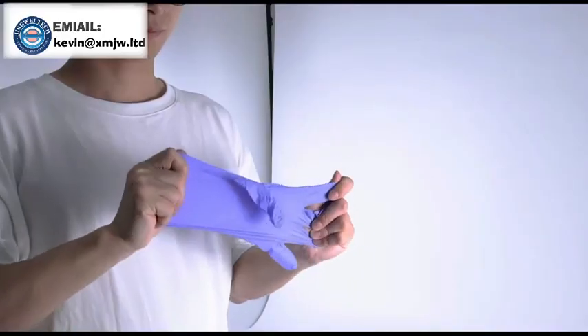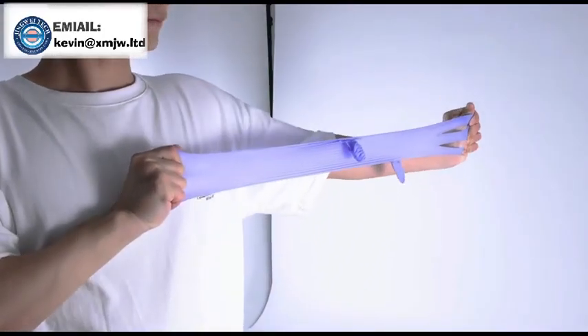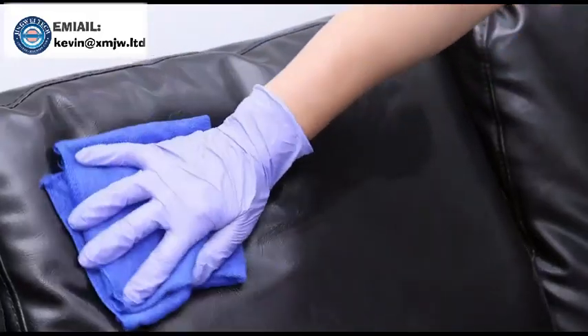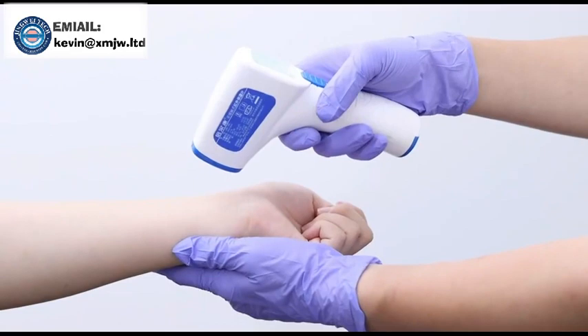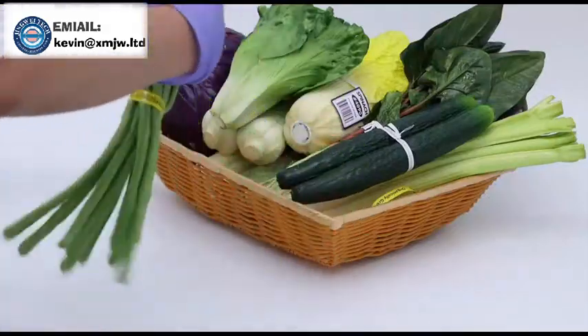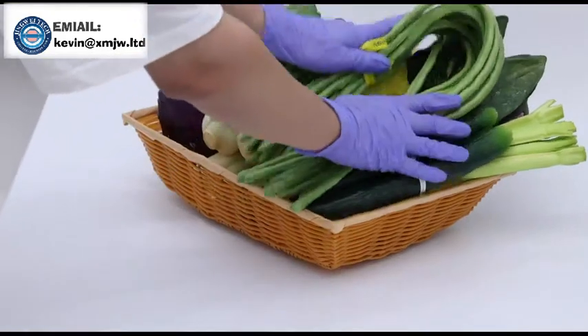Gloves are available in small, medium, large, and XL sizes to suit different palm sizes. Fingertips with bumps to increase friction. Gloves have good elasticity and are not easy to break. They can be widely used in household cleaning, personal protection, and other purposes.